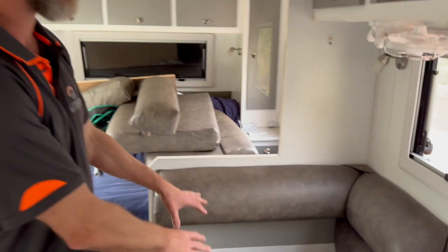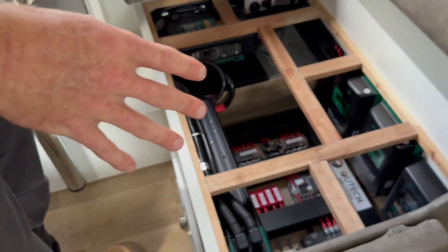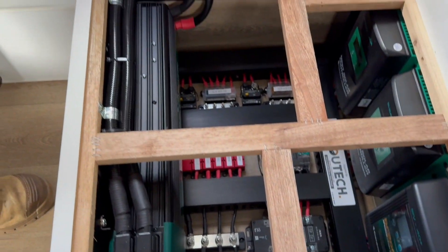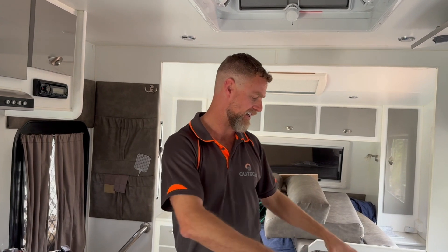We've got our battery monitoring and isolator on this side, and our chargers and inverter on the other side, which keeps them separated. The space has been very well utilised underneath there — it's quite tight and there's no room for any expansion in either of those two locations.